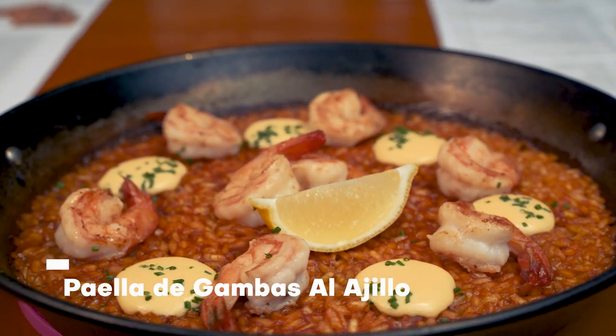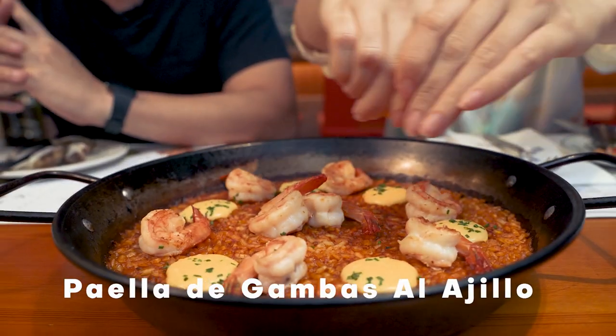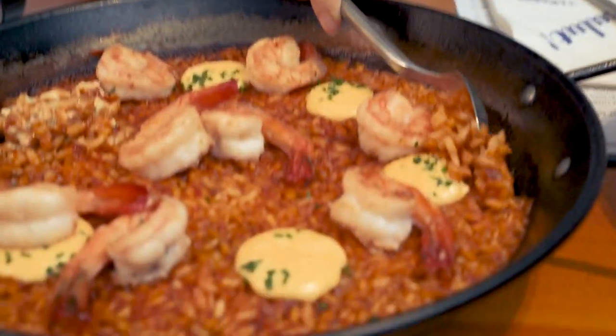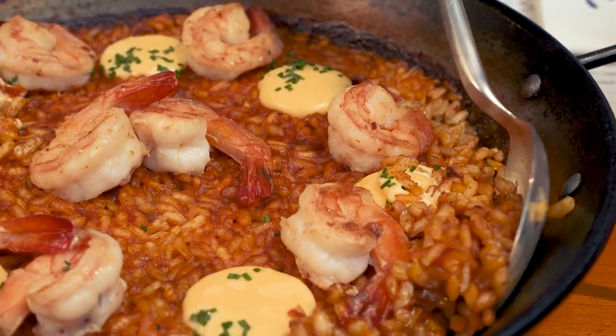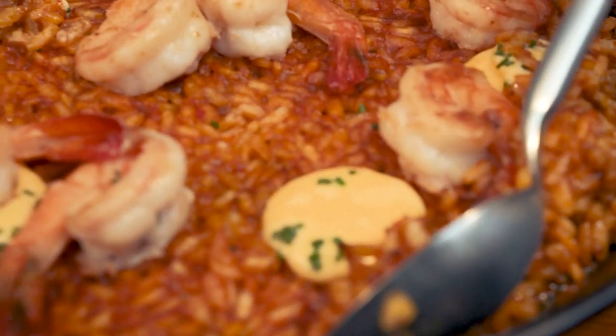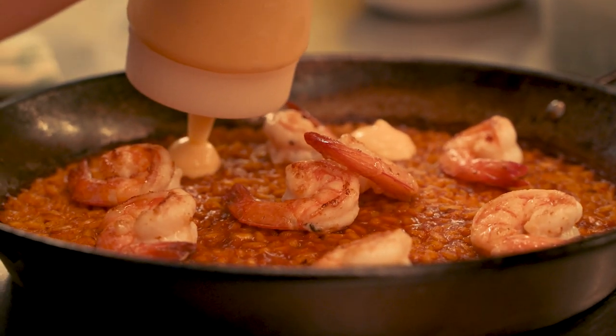Our next dish is the paella de gambas al ajillo. The best bit of a paella is the socarrat — it's actually the caramelised bits. As you go along, you can see the sides and the bottoms are the crusty bits of the paella. It feels like you're cooking this rice in the middle of the ocean and having it right on the spot.